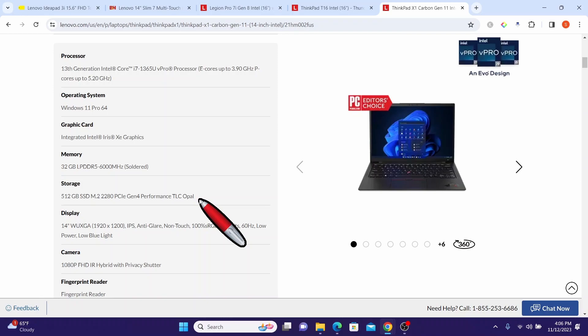It comes with 512 GB SSD storage providing ample space for applications and media files, and boasts a vibrant 14-inch display with a 1920 by 1200 pixel resolution delivering stunning visuals for work and entertainment.